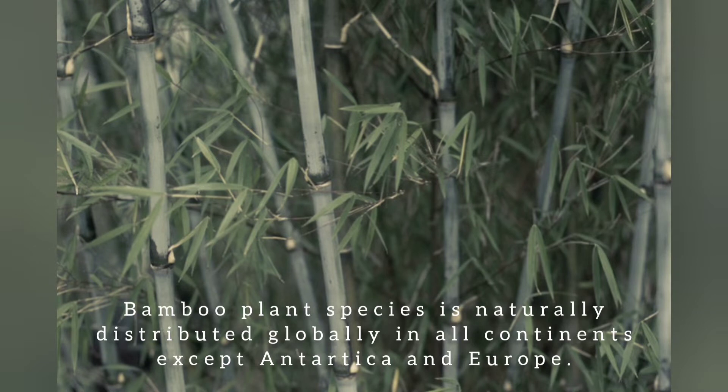Bamboo plant species are naturally distributed globally in all continents except Antarctica and Europe. Countries like India, China, and others are among the major regions associated with bamboo.